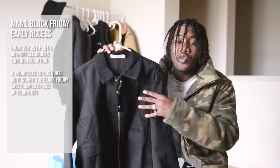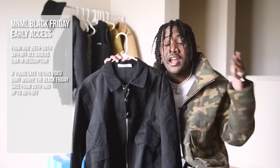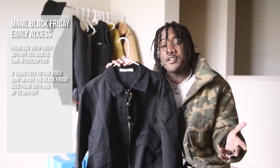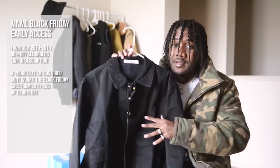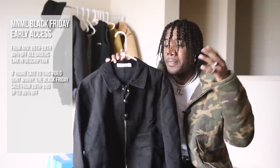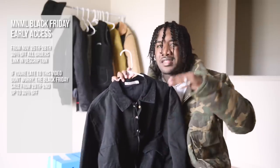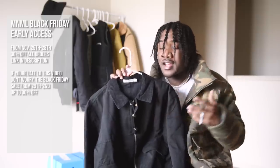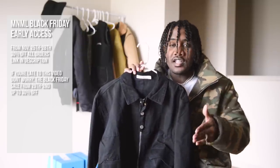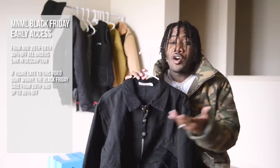We're gonna start off with Mnml, because they always have great prices, and on top of that they're having an early access Black Friday sale — which they usually have every year — running from the 25th to the 28th. Access to this sale is limited, so you have to use the link down in the description. This is one of the best sales of the year: 30% off no matter what you buy, no minimum spend. If you're late to watching this, they're still having a 30% off sale from the 29th to the second — Black Friday to Cyber Monday — but you just won't have early access.